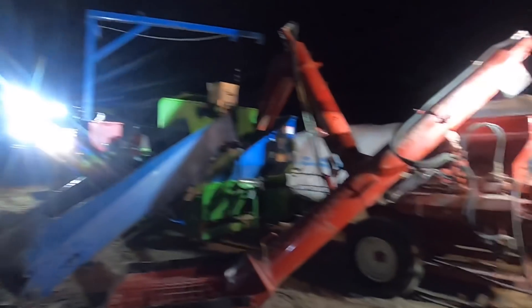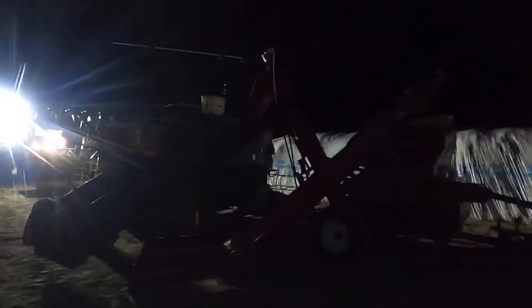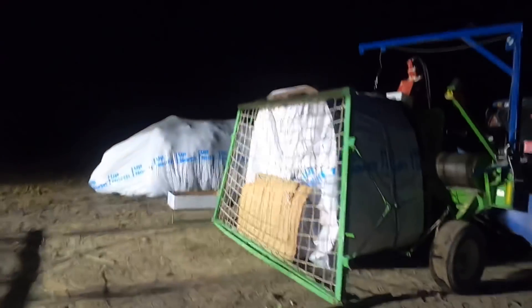It's all ready to go for tomorrow — well, except we need to hook up some wires and we'll be done. We're ready to go. We got the backstop on here too, so everything is good to go. Ready for tomorrow.